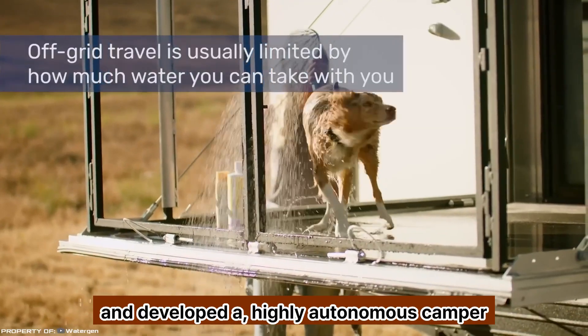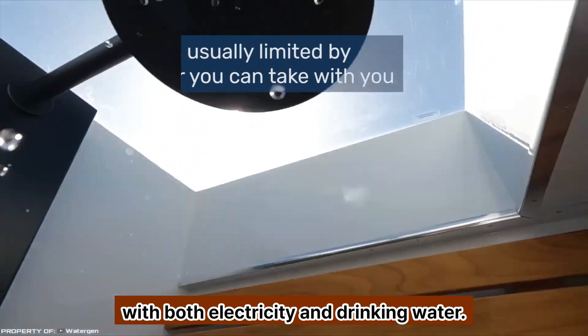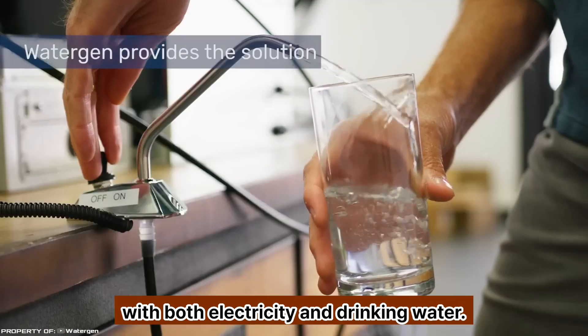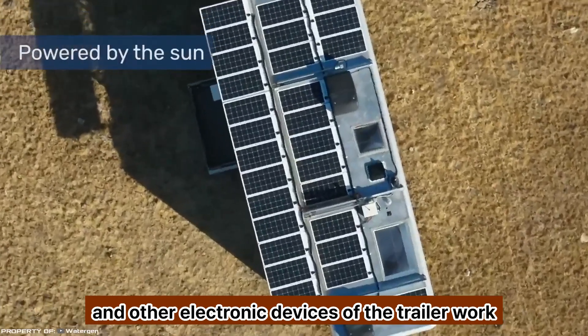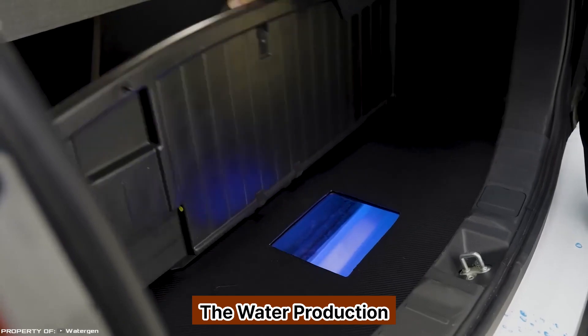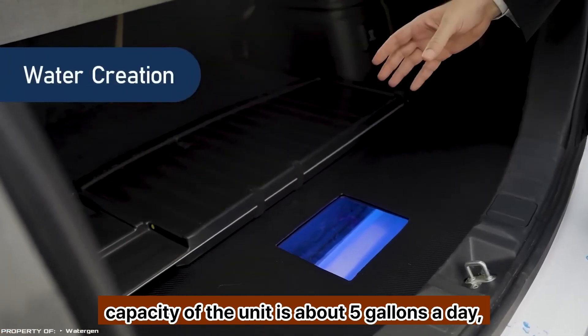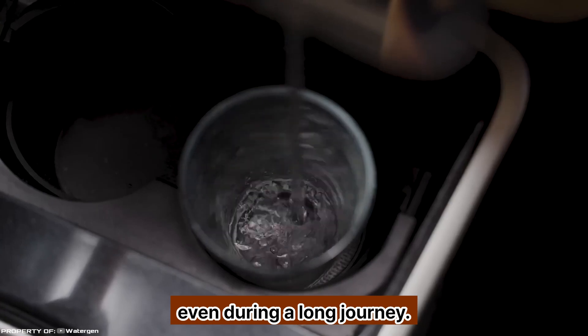The company Living Vehicle went even further and developed a highly autonomous camper that is capable of providing its inhabitants with both electricity and drinking water. The equipment for generating water from the atmosphere and other electronic devices of the trailer work from solar panels. The water production capacity of the unit is about five gallons a day, which is enough to feel comfortable even during a long journey.